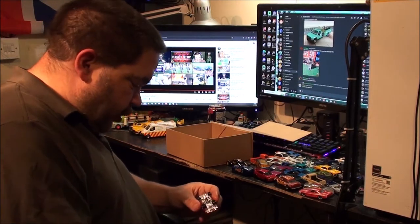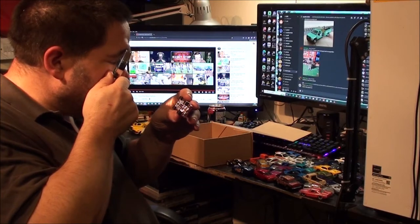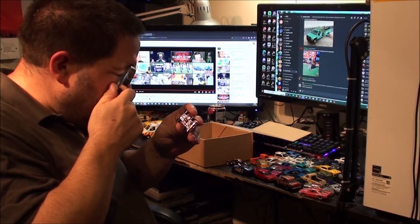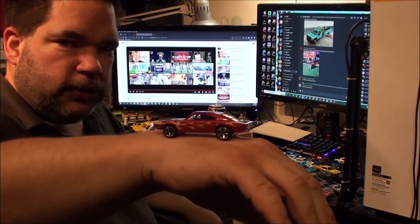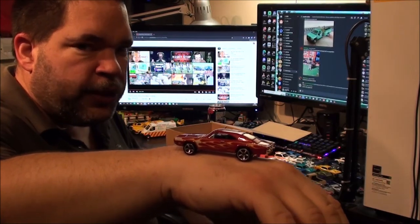That's a Dodge Charger — come on, I've got to get that one right. Yeah, it is — 69 Charger. I've seen the Fast and Furious movies, so I should know what this one is.